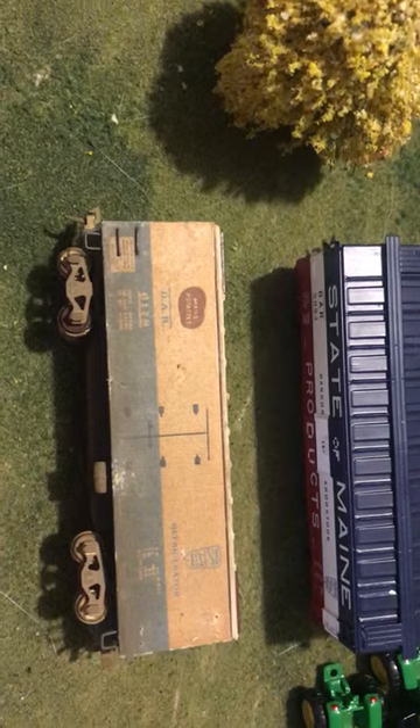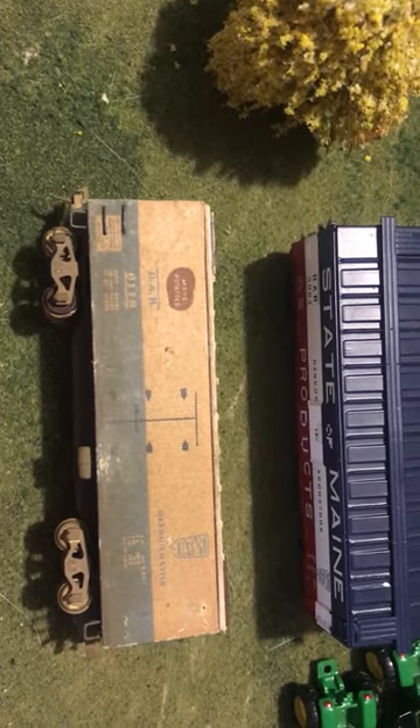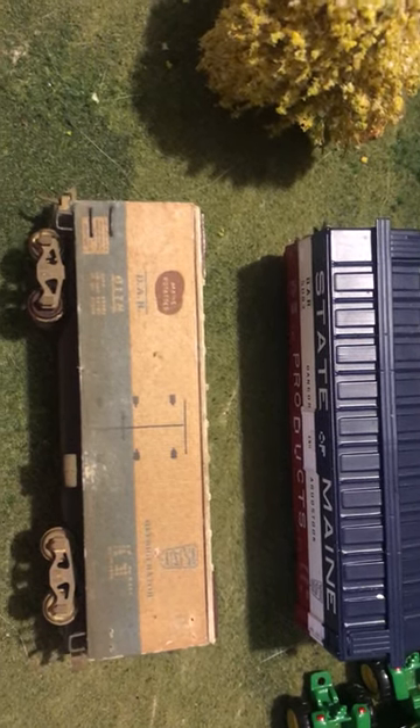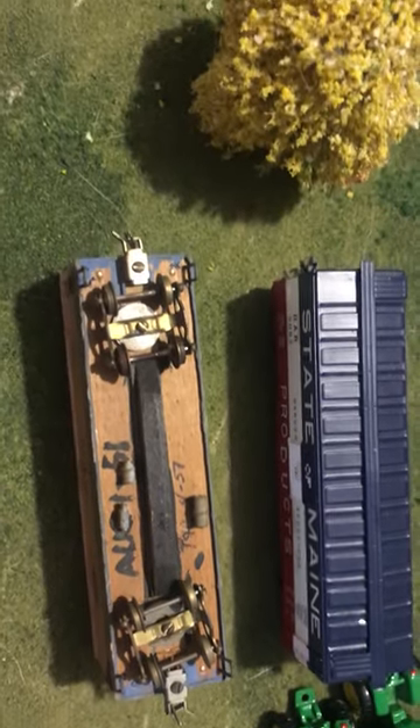Looking at it, yeah, it's not the prettiest, it's not the most prototypical, but I'm sure it's going to run once I get it converted over to knuckle couplers. I do plan on putting a note on the bottom of it — knuckle couplers added in Spring 2018.